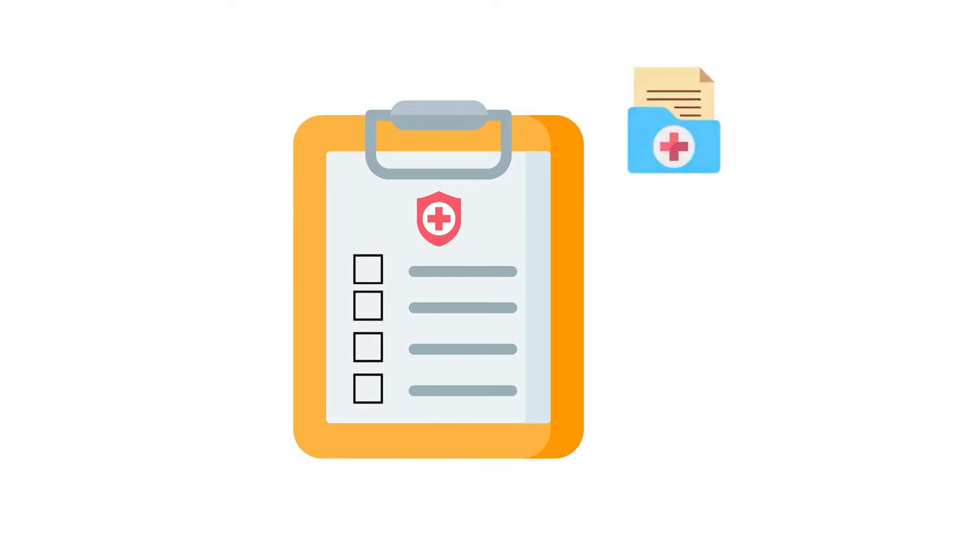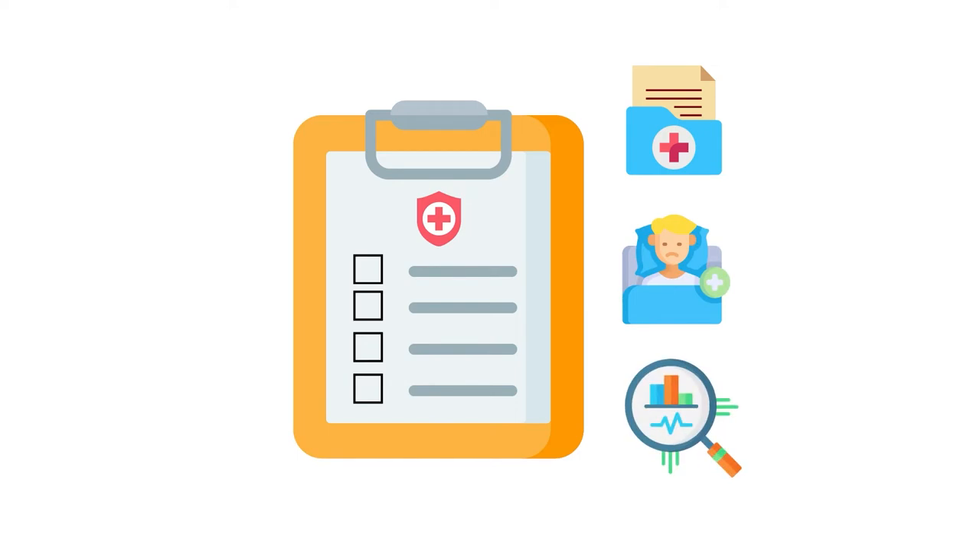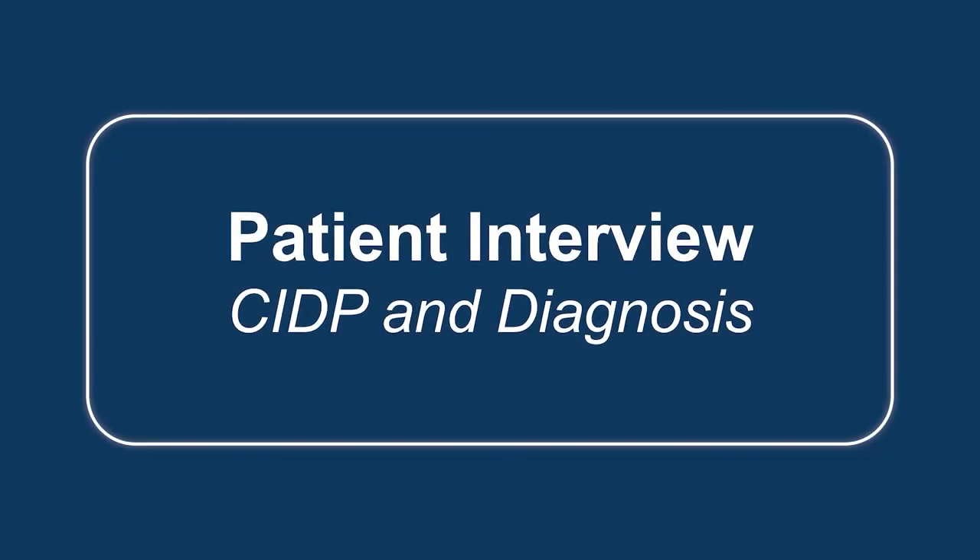CIDP is quite challenging to diagnose because there is no gold standard test to identify a person with CIDP. Rather, the diagnosis is based on a combination of history, signs, and supporting laboratory features, particularly electrodiagnostic studies. There are multiple disorders that can mimic CIDP, which create challenges to the diagnosis. We'll review the most recent guidelines on CIDP diagnosis and treatment, but first we'll get a first-hand account from a patient with CIDP on her early experiences and diagnosis.